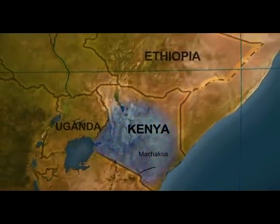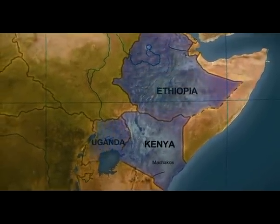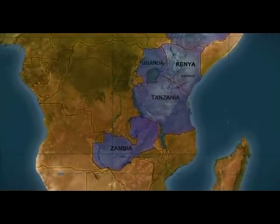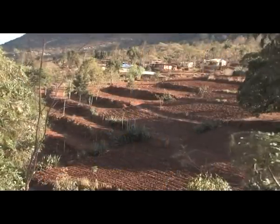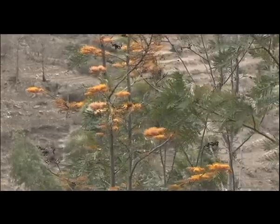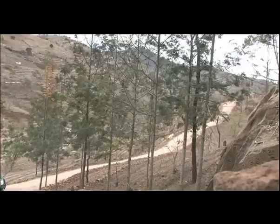Fanya Juu Terraces are spreading from Kenya into neighboring countries. Increasingly, farmers are planting trees in combination with the terraces — mangos, papayas, and the multipurpose Grevillea robusta. It's an all-round conservation and production system.